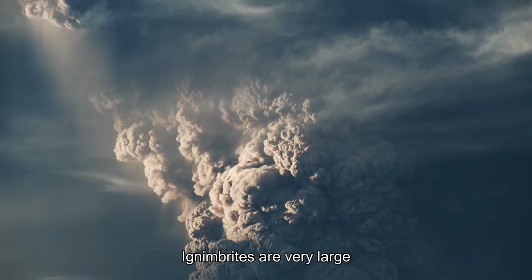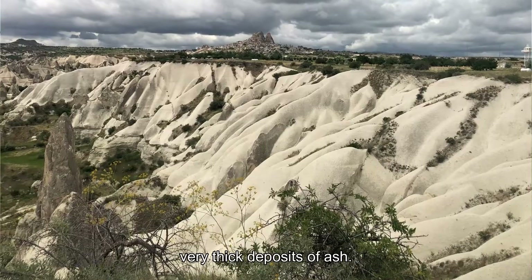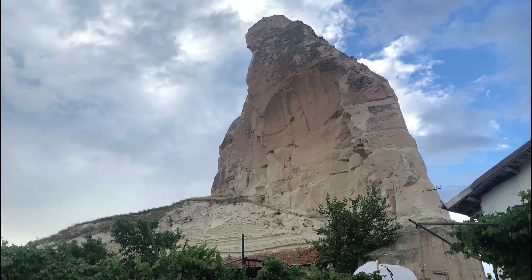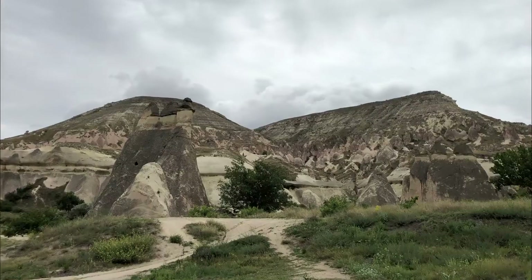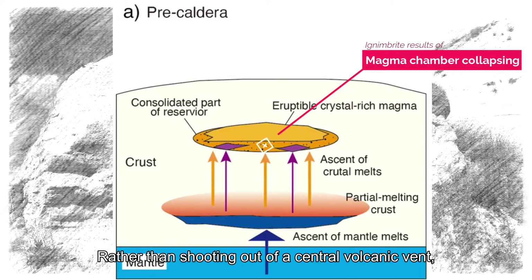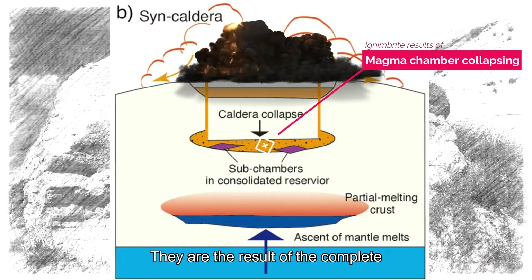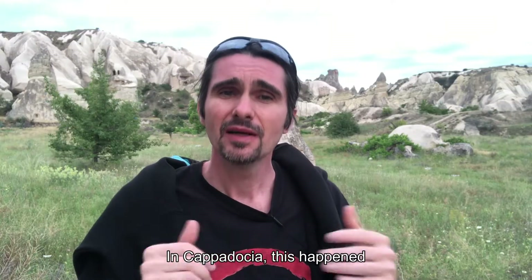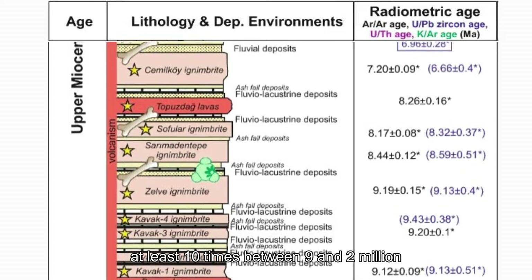Ignimbrites are very large and deadly volcanic eruptions that produce very thick deposits of ash. Rather than shooting out of a central volcanic vent, they are the result of the complete collapse of a very large magma chamber. In Cappadocia, this happened at least 10 times between 9 and 2 million years ago.